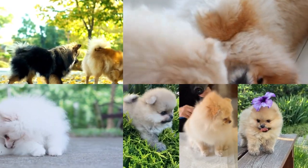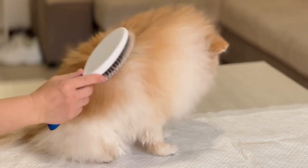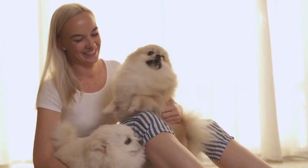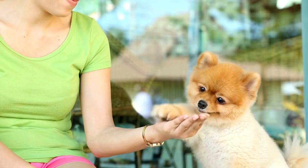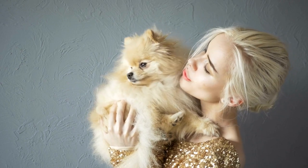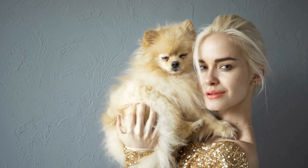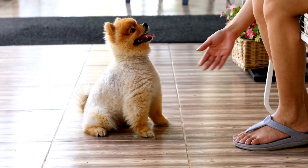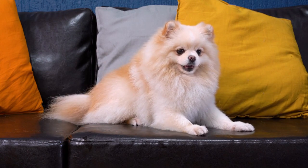One of the Pomeranian's most distinctive features is its luxurious double coat, which comes in a wide array of colors. While this coat does require regular grooming to prevent matting and maintain its lustrous appearance, it also acts as insulation, allowing Pomeranians to comfortably endure varying temperatures, including indoor controlled environments. Their small size makes them well suited to sharing cozy spaces, and Pomeranians are social creatures that thrive on human interaction and companionship. They often forge strong bonds with their owners, seeking their attention and affection. Their alert nature also makes them great watchdogs, promptly alerting their owners to any potential disturbances, even in the confines of an apartment.